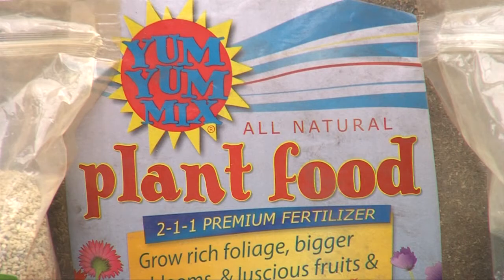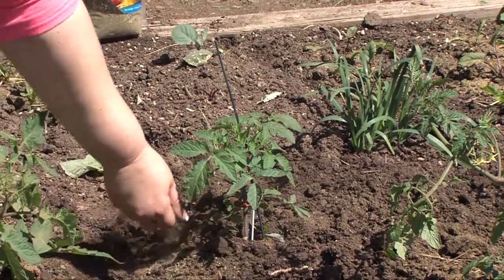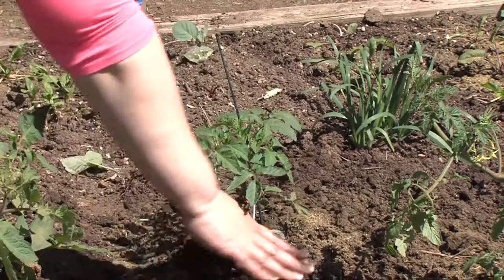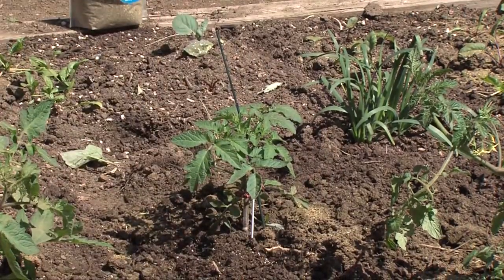Extremely popular, great name, easy to find in your independent garden center. It is organic, it is natural, and it's easy to add to your entire vegetable garden or your flower beds to make sure that they are fed all season long.